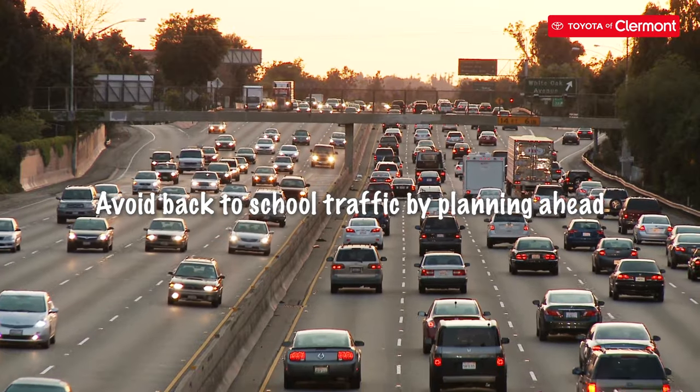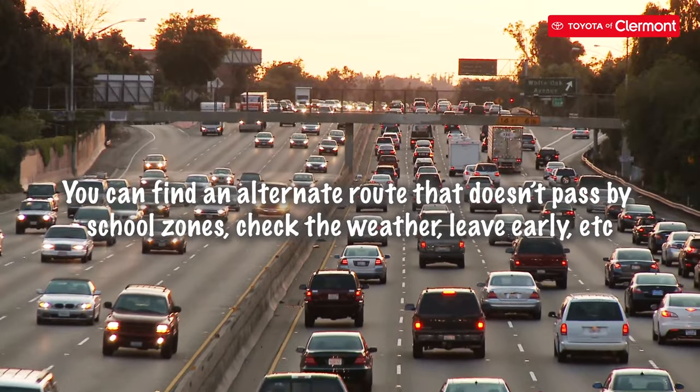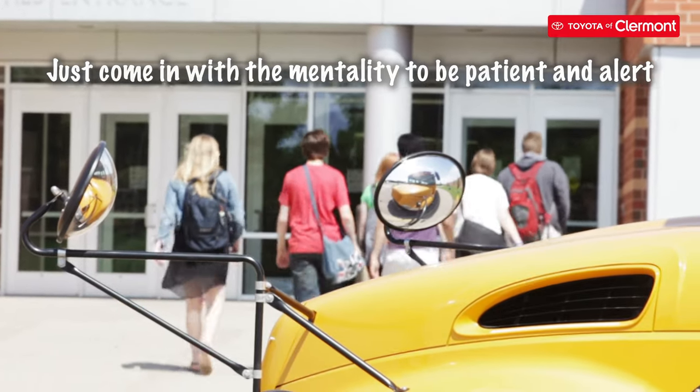Avoid back-to-school traffic by planning ahead. You can find an alternate route that doesn't pass by school zones, check the weather, leave early, etc. All in all, we know that back-to-school traffic can be annoying, but just come in with the mentality of being patient and alert.